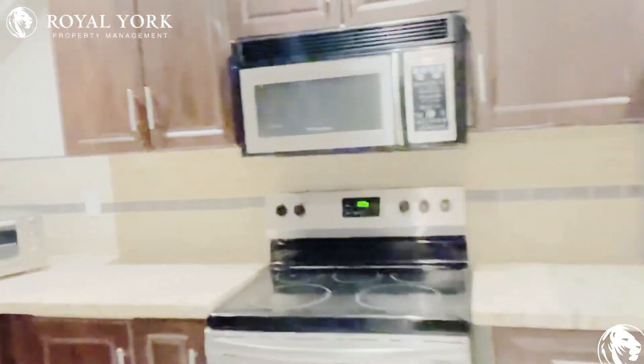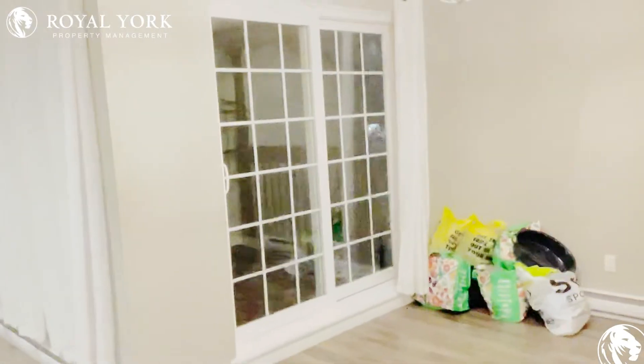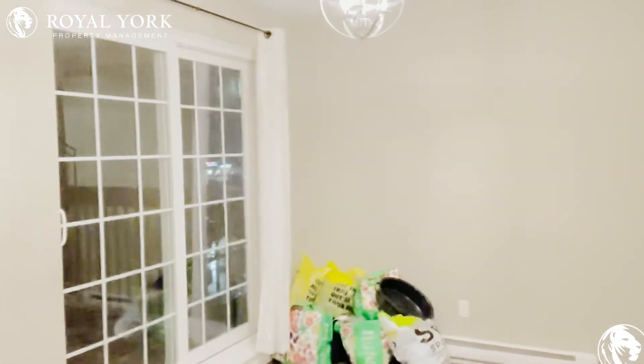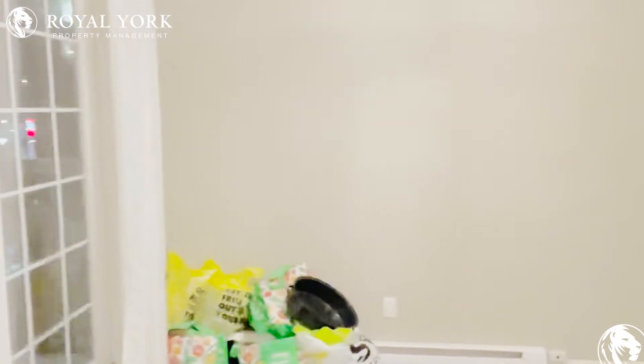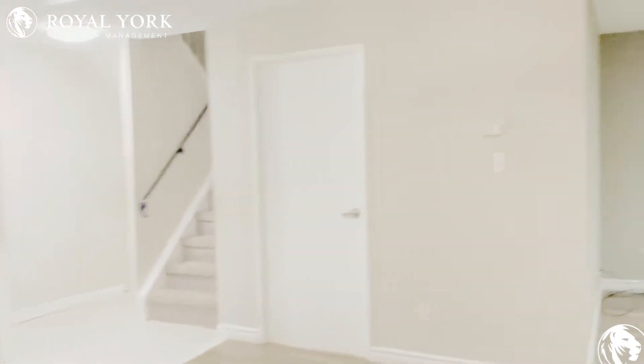We have tons of natural lighting and stainless steel appliances. Here we have our beautiful and spacious dining area, which has direct access to the balcony. You can comfortably fit a dining table with four to six chairs.